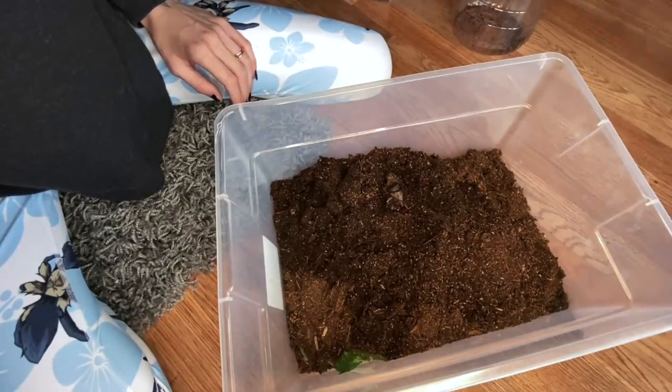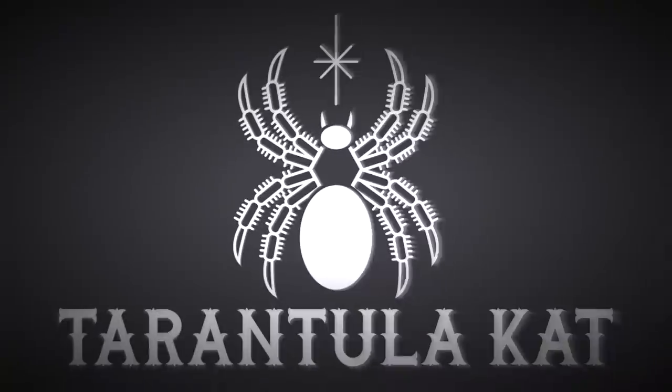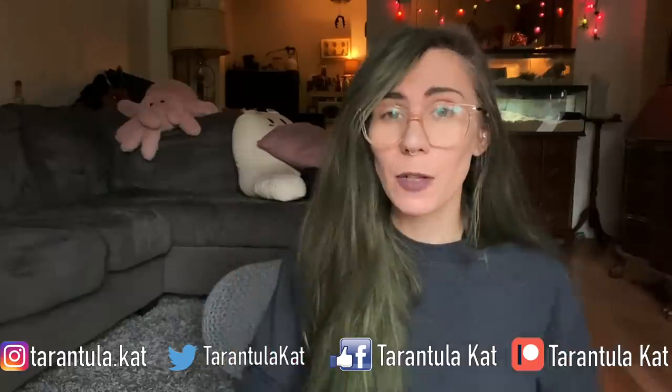Hi everybody, welcome back to my channel. Today is a little bit of an unplanned video. A lot of you will remember my Chinese trapdoor or hourglass spider — I did an unboxing and that's pretty much the last we've seen of it. People ask me for a feeding clip all the time, but this thing has not eaten in at least a month. I've become more and more concerned because there used to be a little window at the bottom and sometimes I would see it walk across, but I have not seen anything for weeks.